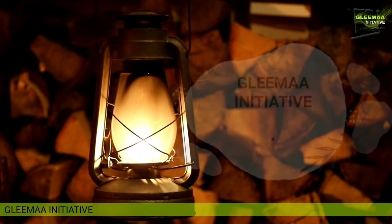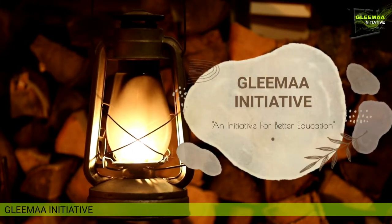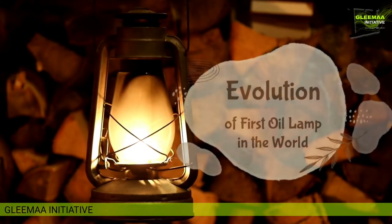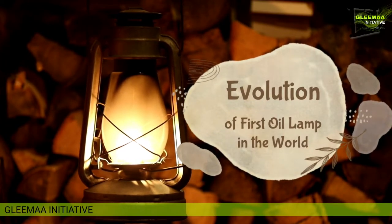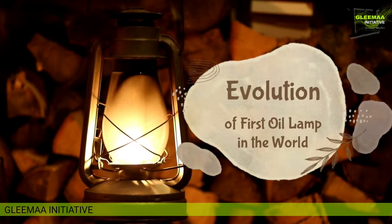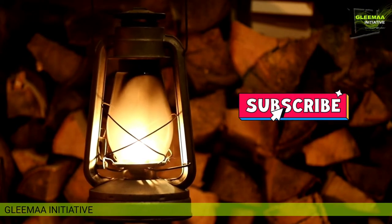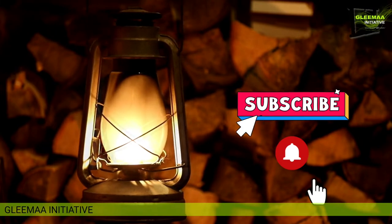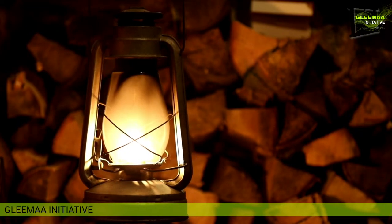Hello everyone, welcome to Gleema Initiative, an initiative for better education. Today we'll discuss a new topic: the evolution of the first oil lamp in the world. Hope you will enjoy this topic and gain unknown knowledge from it. Please subscribe to our channel, Gleema Initiative, and press the bell icon after subscription to get notified.